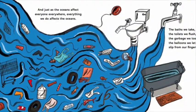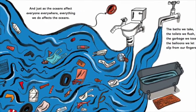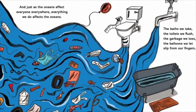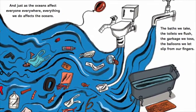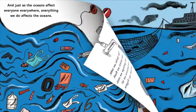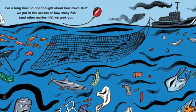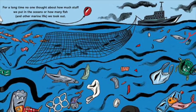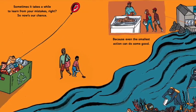And just as the oceans affect everyone, everywhere, everything we do affects the oceans. The baths we take, the toilets we flush, the garbage we toss, the balloons we let slip from our fingers. For a long time no one thought about how much stuff we put in the oceans, or how many fish and other marine life we took out. Sometimes it takes a while to learn from your mistakes, right?